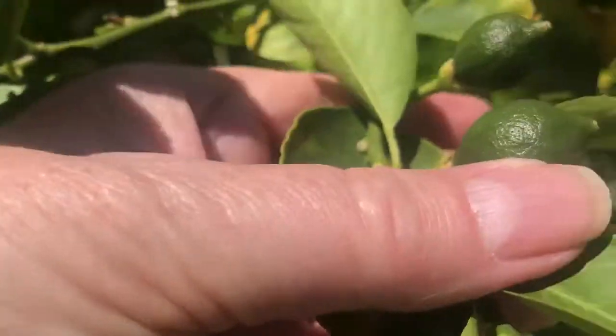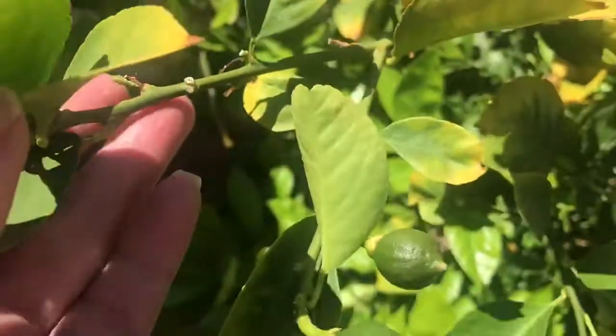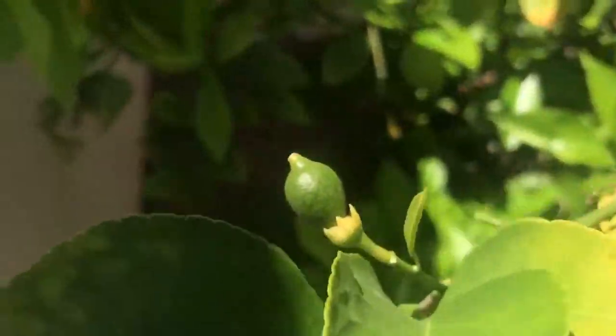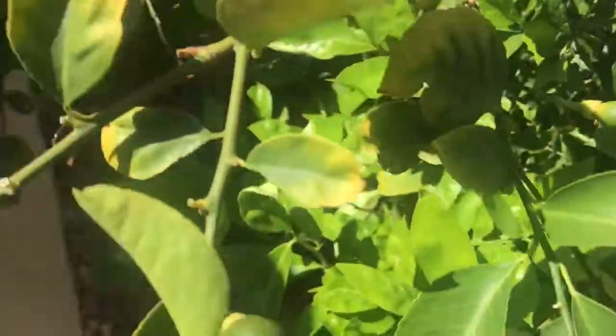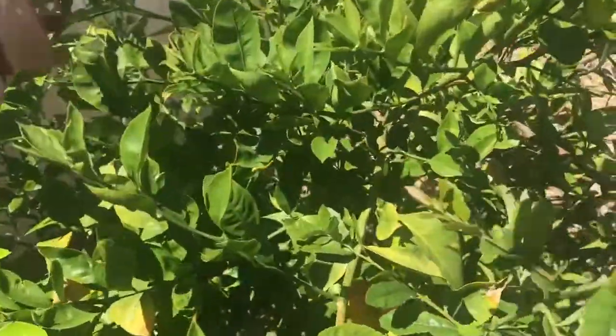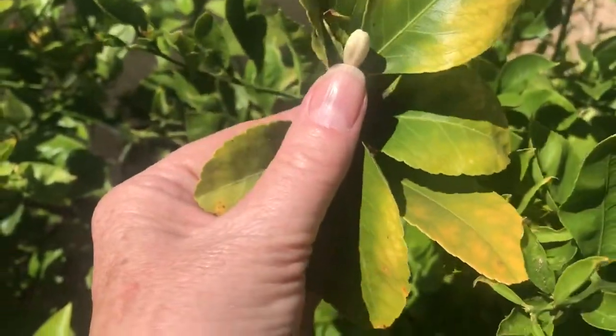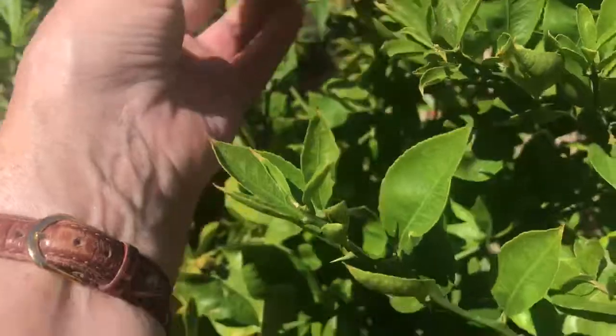This one is about as big as my thumb now — see that? And it was teeny tiny the other day when I showed it to you. Here's another little one. And over here is a lemon blossom that's about to open. They smell so sweet when they open, and they are what turn into the lemons.